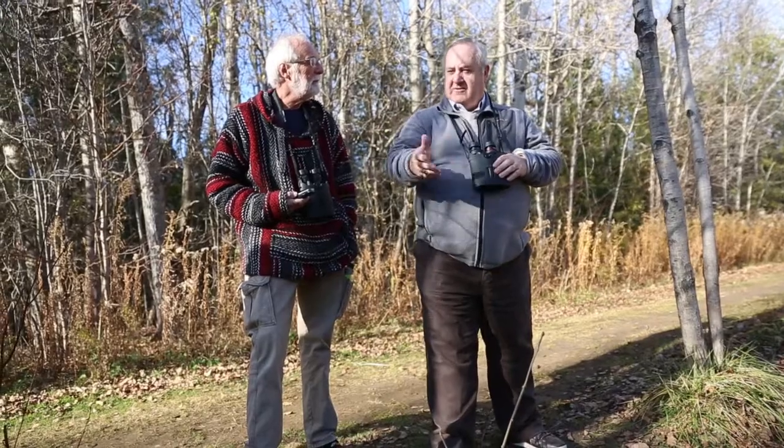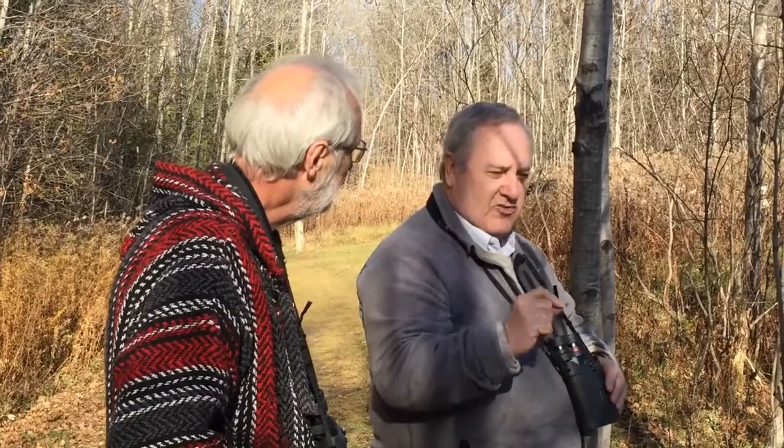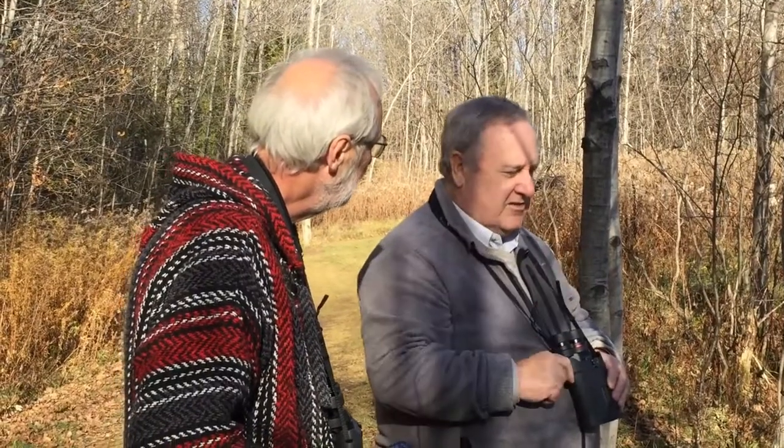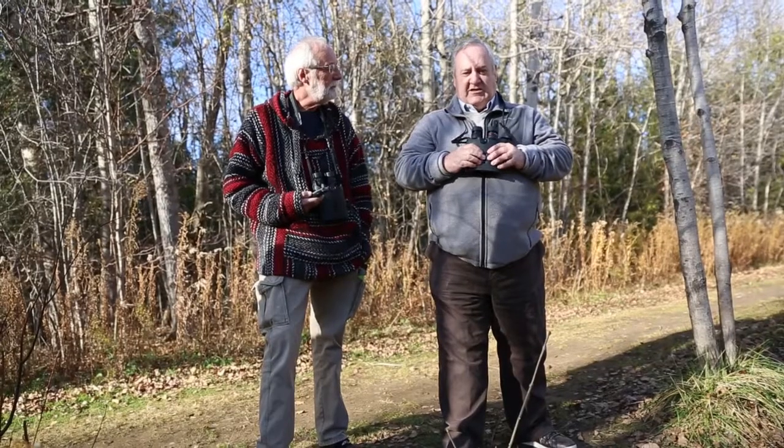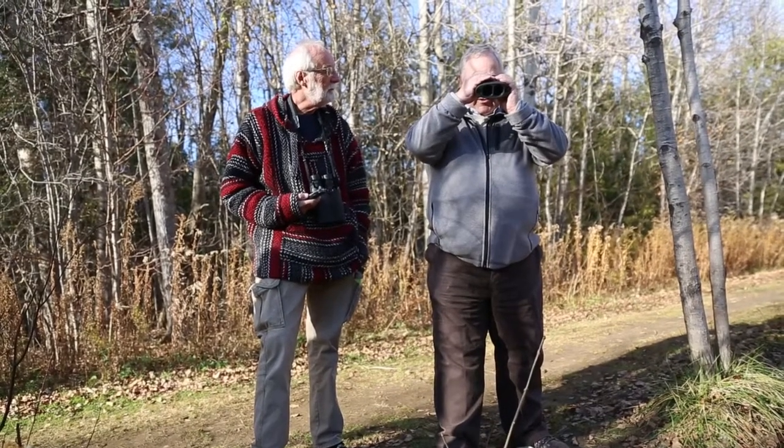When you go somewhere like Presqu'ile Provincial Park and the shorebirds are running around, they're usually about 15 feet away from you. We like close focus because we like to look at the feather details on shorebirds — sometimes we can't identify them until you see the fine feather details. And at this distance, with stabilization, it's just incredible.